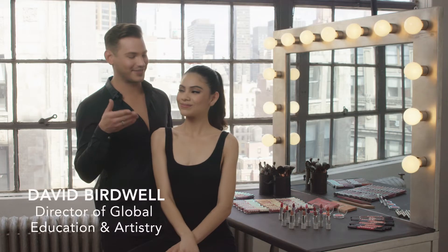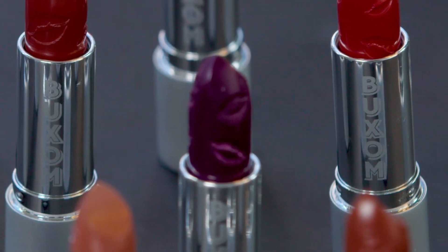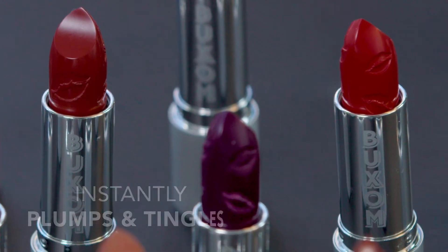Hey babes, it's David here and I'm with the stunning Jolie and we are going to talk about Buxom's Full Force Plumping Lipstick. This full saturated lipstick drenches lips in long-lasting satin color and has our signature cooling tingle and plumping power.